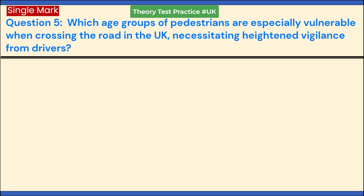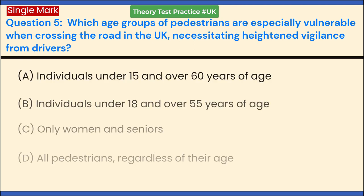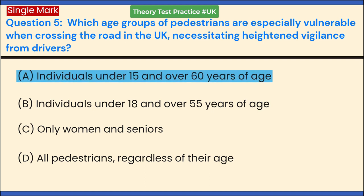Which age groups of pedestrians are especially vulnerable when crossing the road in the UK, necessitating heightened vigilance from drivers? a. Individuals under 15 and over 60 years of age. b. Individuals under 18 and over 55 years of age. c. Only women and seniors. d. All pedestrians, regardless of their age. Answer: a. Individuals under 15 and over 60 years of age.